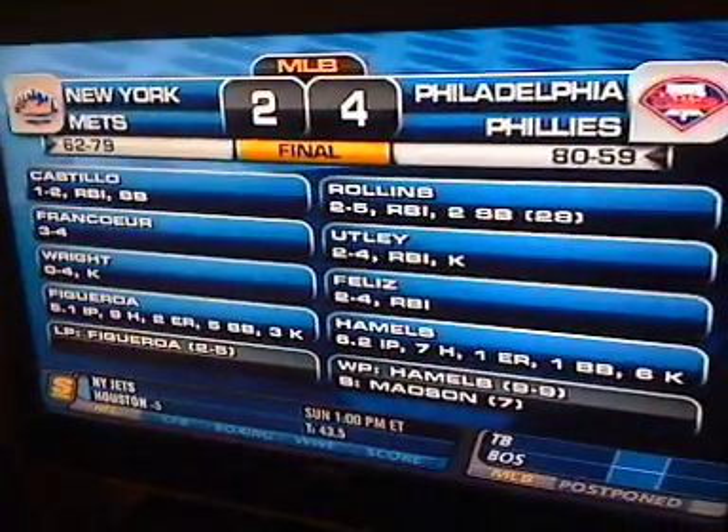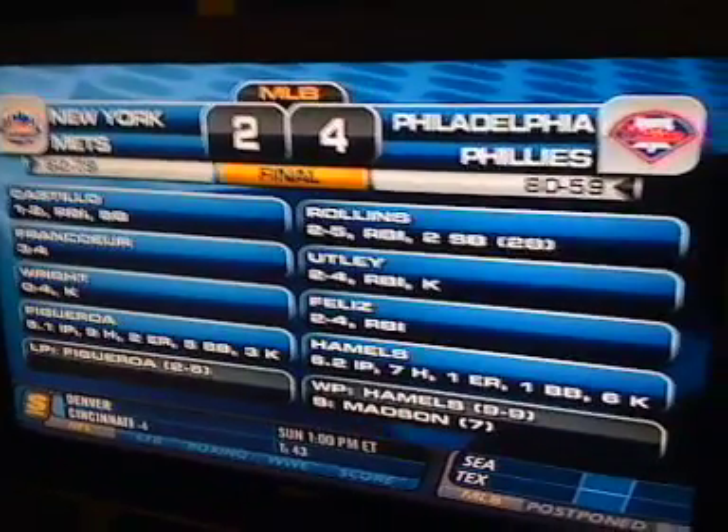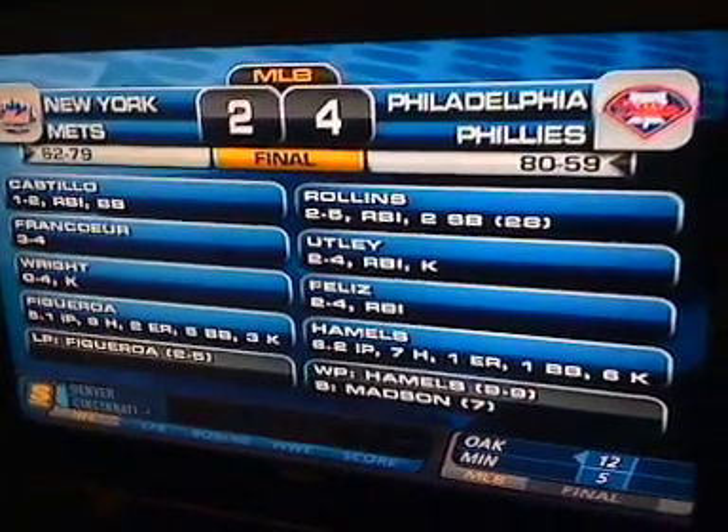The double brings home Shane Victorino for a 4-1 lead, as Philly takes this one to the final and have won nine of their last ten meetings with the Mets. Hamels picks up his first win in his last eight starts.